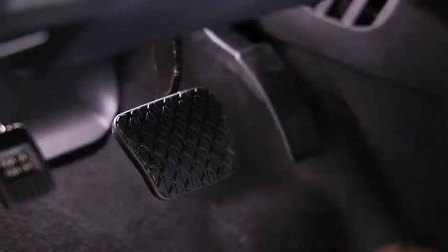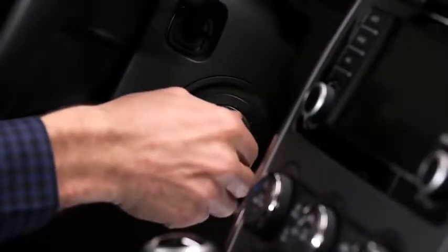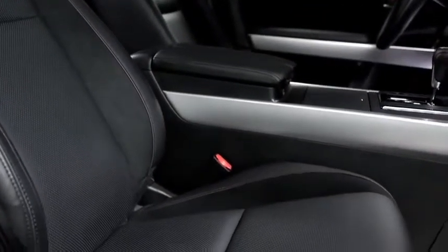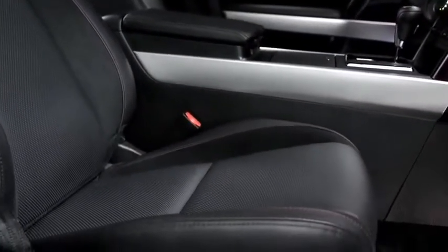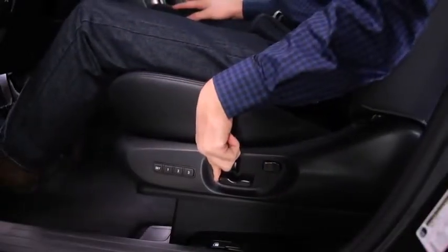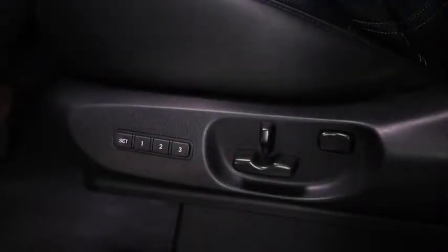Starting up is also easy — simply press the brake pedal and turn the start knob, and your key can stay in your pocket or purse. For added comfort, the leather-trimmed front seats are heated and ergonomically designed to provide plenty of support. The driver seat can be power adjusted eight different ways and programmed to remember the favorite settings of up to three drivers, while the passenger seat offers four-way power adjustment.